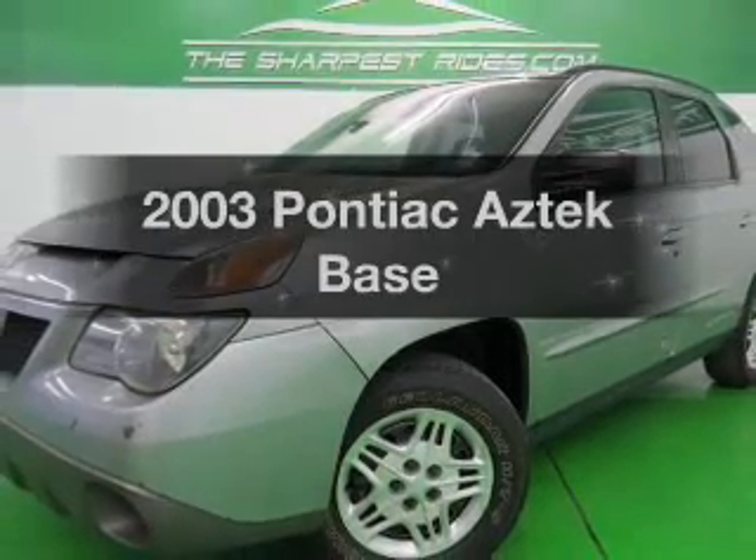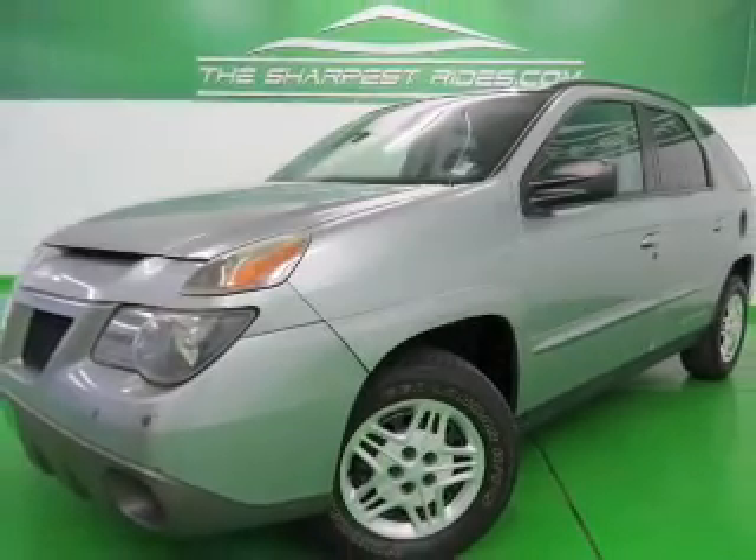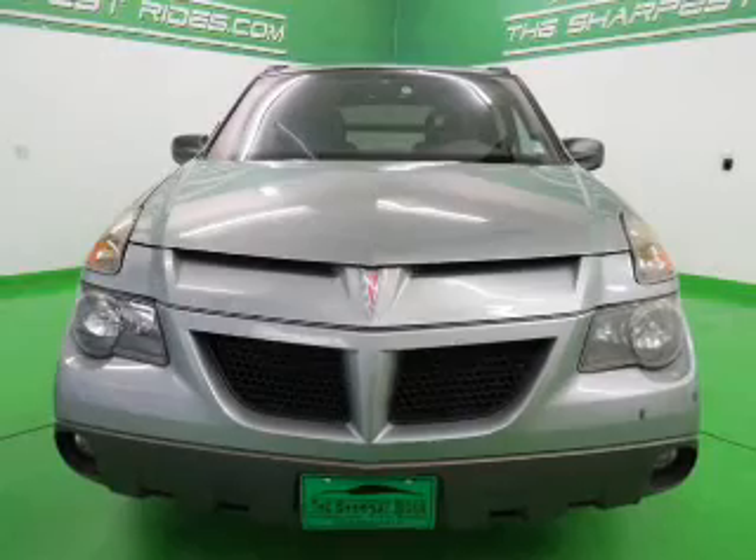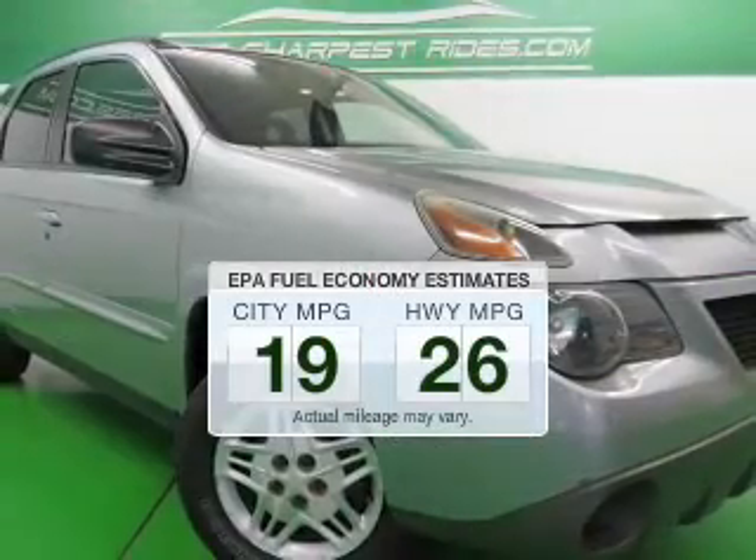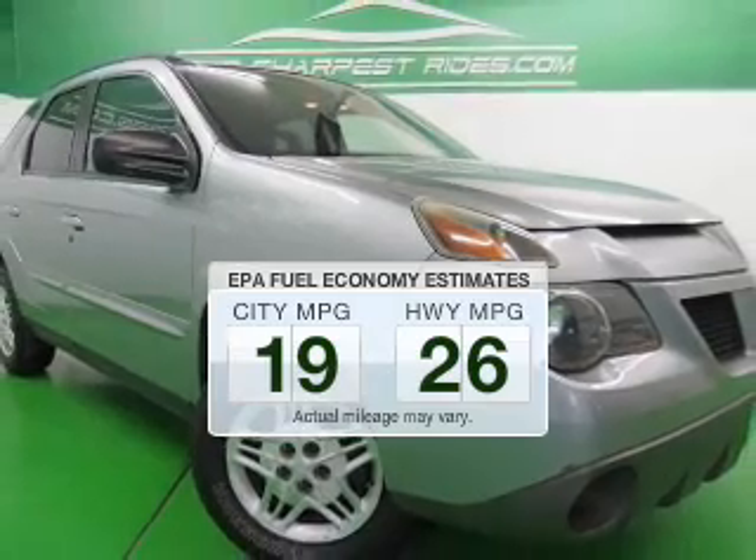Get noticed in this 2003 Pontiac Aztec. Travel the roads in style and comfort in this great vehicle. Save your money — make fewer trips to the gas station when driving this fuel-efficient vehicle.